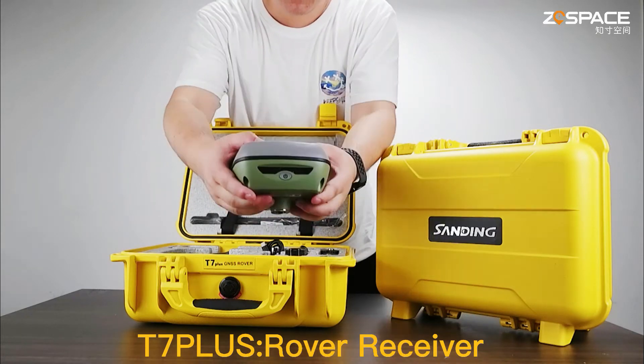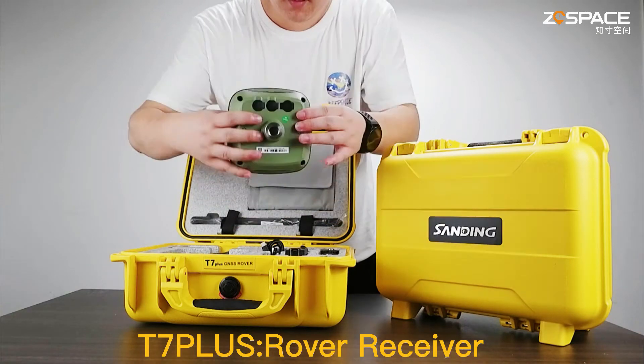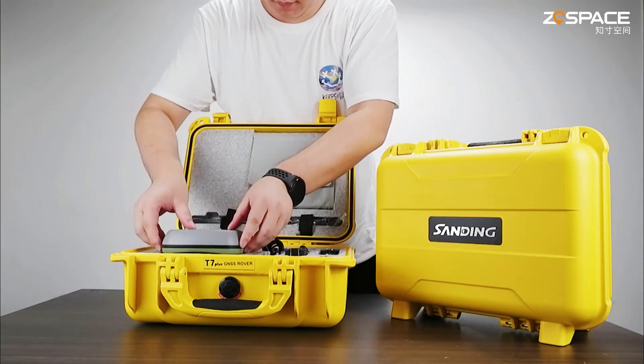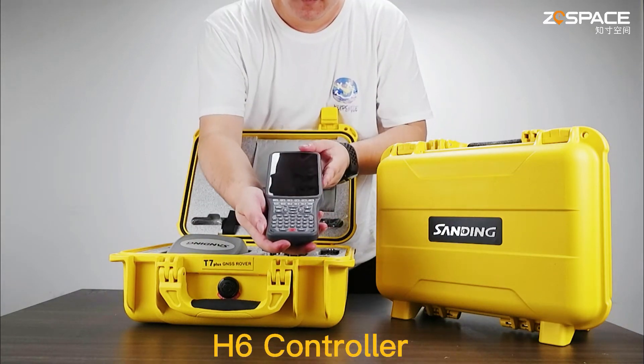and automatically corrects the coordinates according to the tilt direction and angle of the centering rod. Built-in 6800mAh high-capacity battery, one-time charge to meet all-day work.